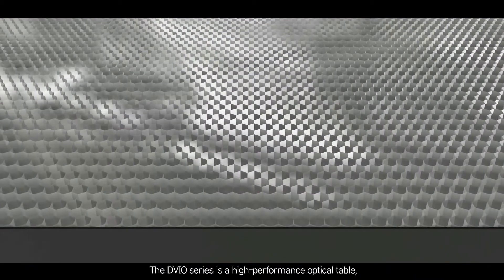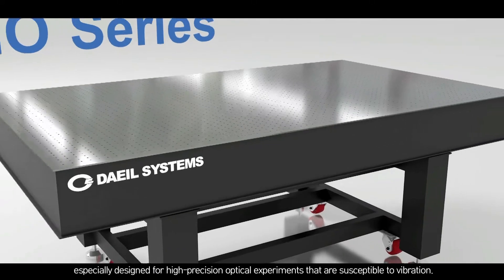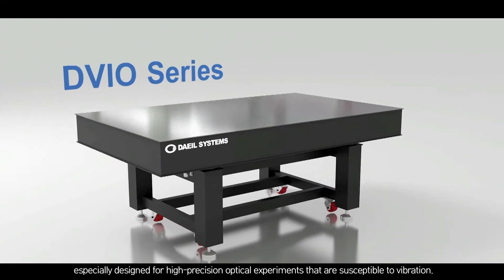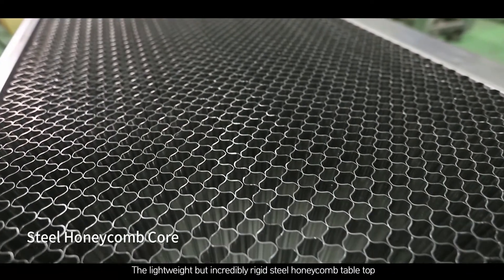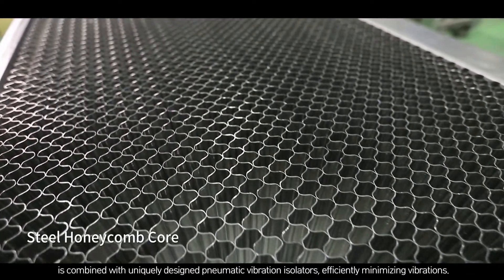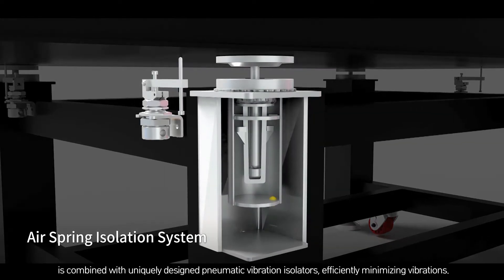The DVIO series is a high-performance optical table, especially designed for high-precision optical experiments that are susceptible to vibration. The lightweight but incredibly rigid steel honeycomb tabletop is combined with uniquely designed pneumatic vibration isolators, efficiently minimizing vibrations.